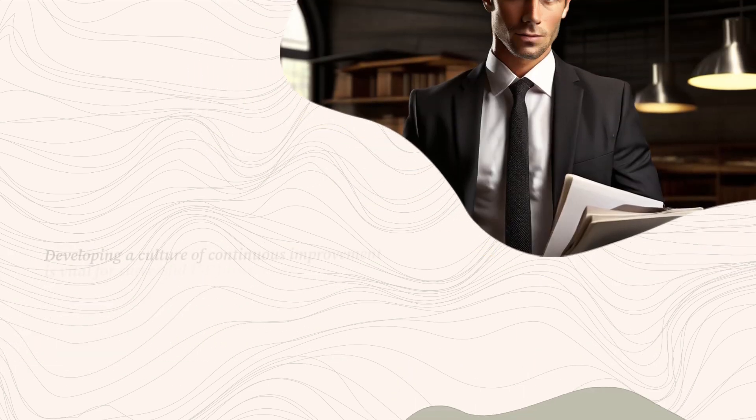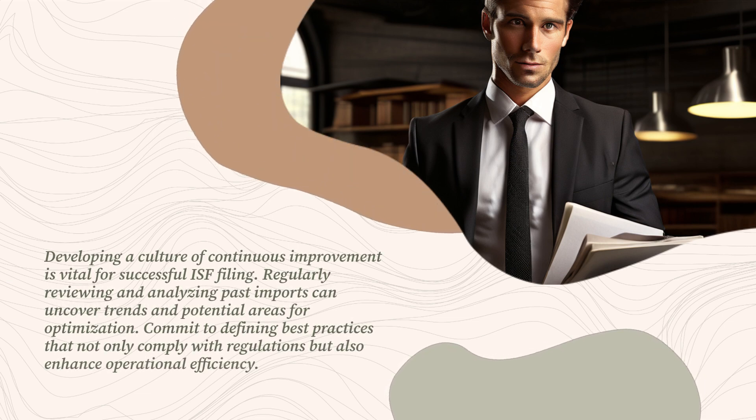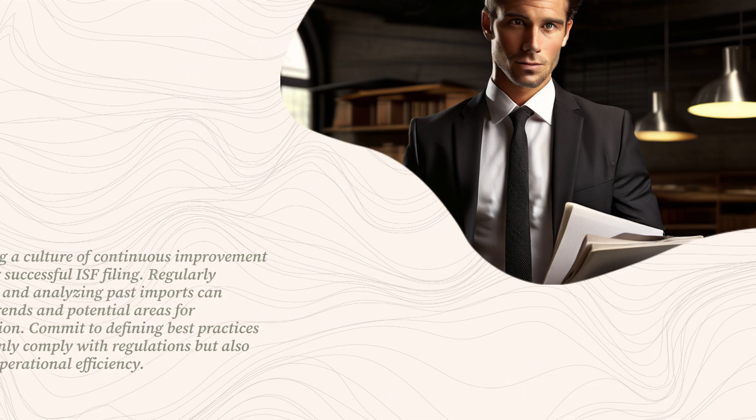Developing a culture of continuous improvement is vital for successful ISF filing. Regularly reviewing and analyzing past imports can uncover trends and potential areas for optimization. Commit to defining best practices that not only comply with regulations but also enhance operational efficiency.